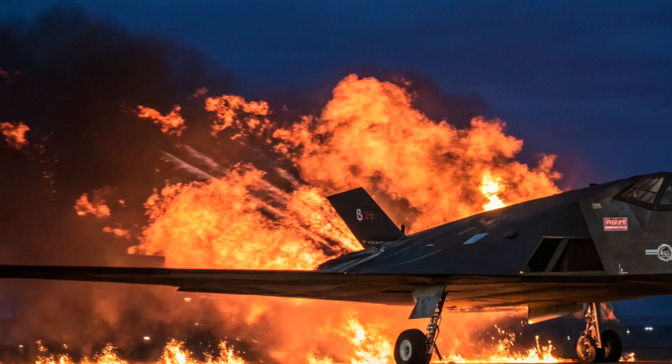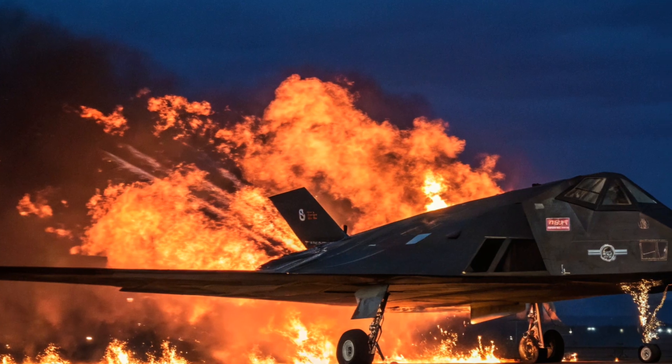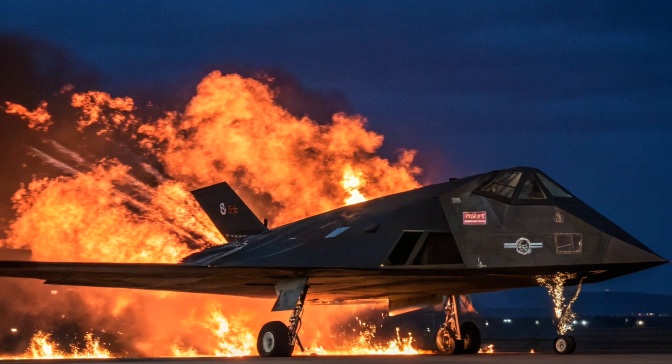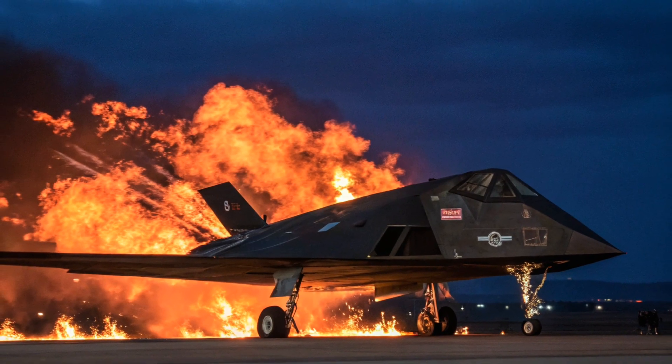By that time, it had already become operational in secret with the US Air Force. Only 64 F-117s were ever built, including five prototypes. All were single-seat, twin-engine aircraft designed for precision strikes under the cover of darkness.